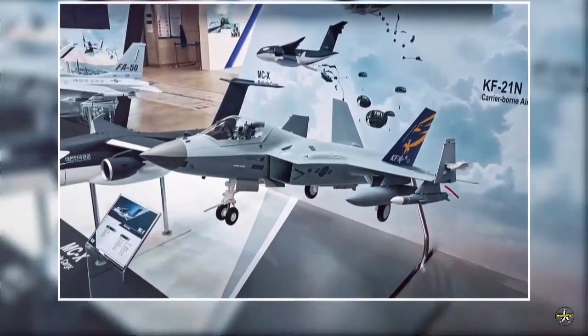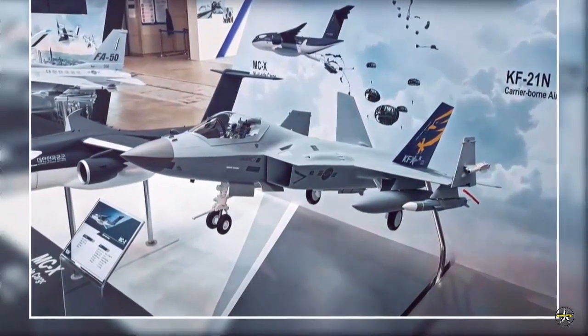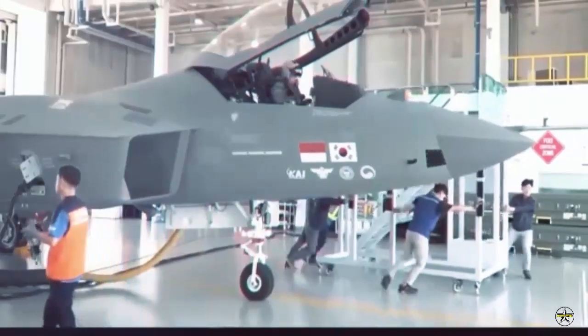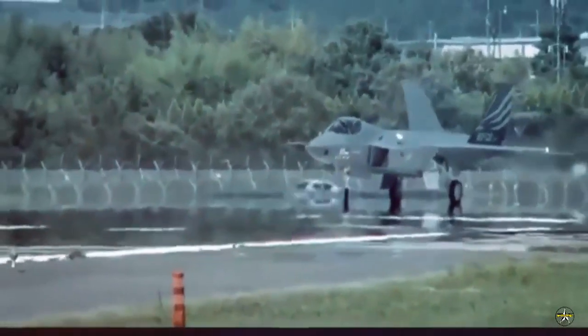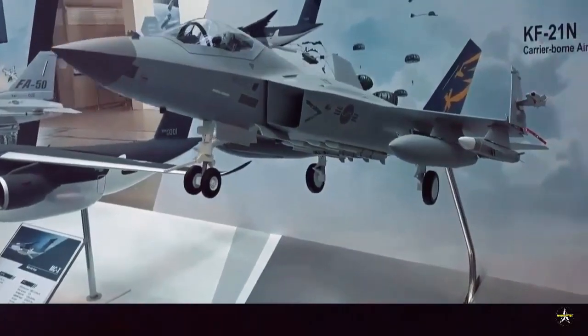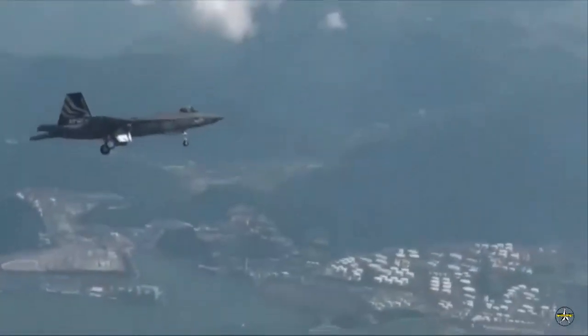KAI stated: "We only propose a concept of operations and a basic design to the government, and we made this mock-up in consideration of both CATOBAR and STOBAR takeoffs, since we don't know how the CVX design would finally look like. Our design of KF-21N is not associated with the Korean Navy's preference, and we have not been told by the military to design in a certain way."